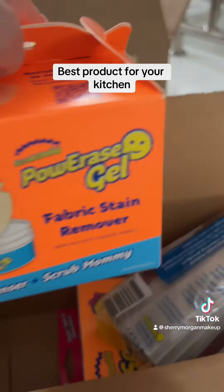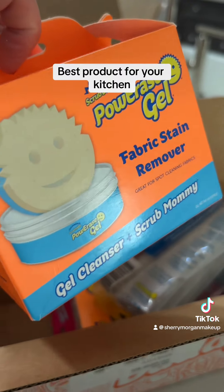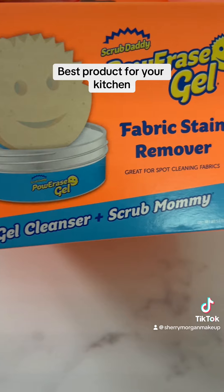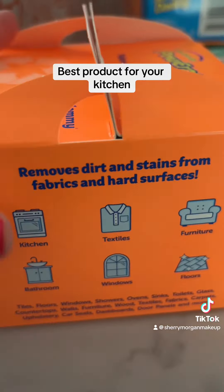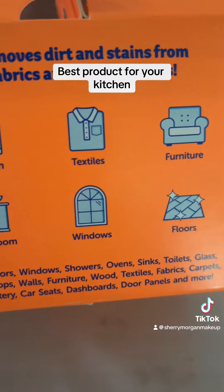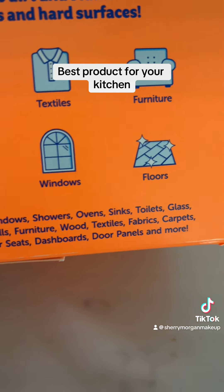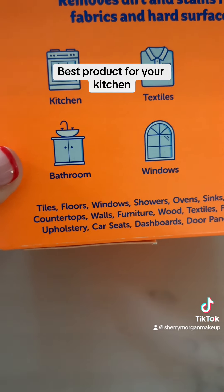I'm really excited — this is a Power Erase Gel fabric stain remover, and I did not know they had this! This is incredible. So it's the gel cleanser plus the Scrub Mommy — great for spot cleaning fabrics. I turned it on its side: it removes dirt and stains from fabrics and hard surfaces — furniture, clothes, kitchen appliances, bathroom, windows, floors, tile, showers, oven, sinks, toilets, glass, and even car seats!